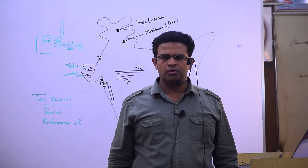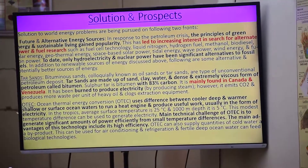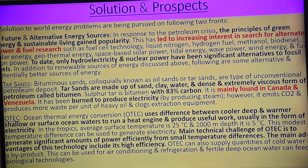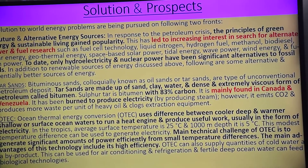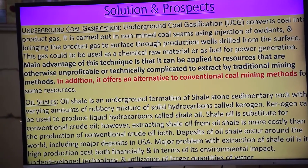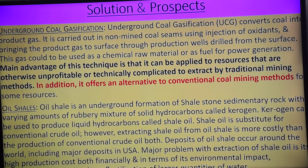OTC. Tar sand is mainly found in Canada and Venezuela — those two are the most important countries. Next: underground coal gasification. In an area if you are not able to extract coal, by oxidizing the coal — coal ko oxidized karenge — and they will convert into gas.